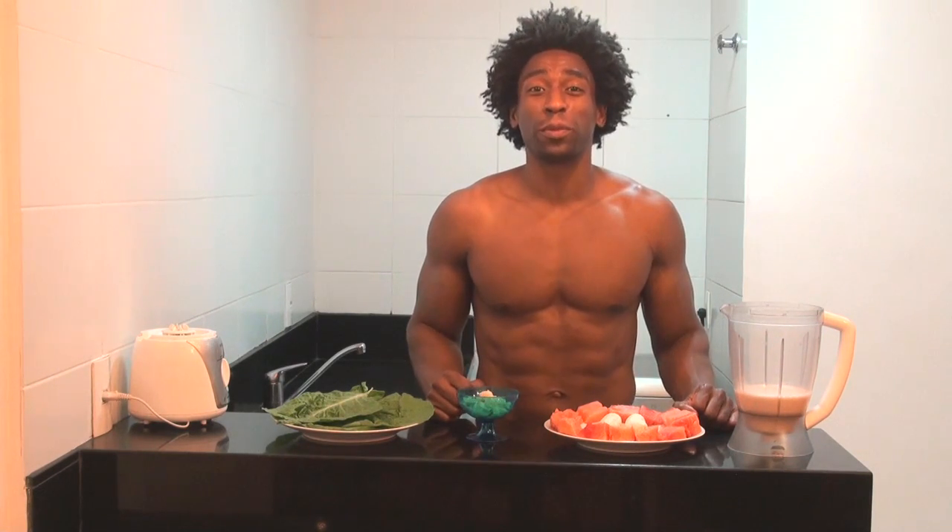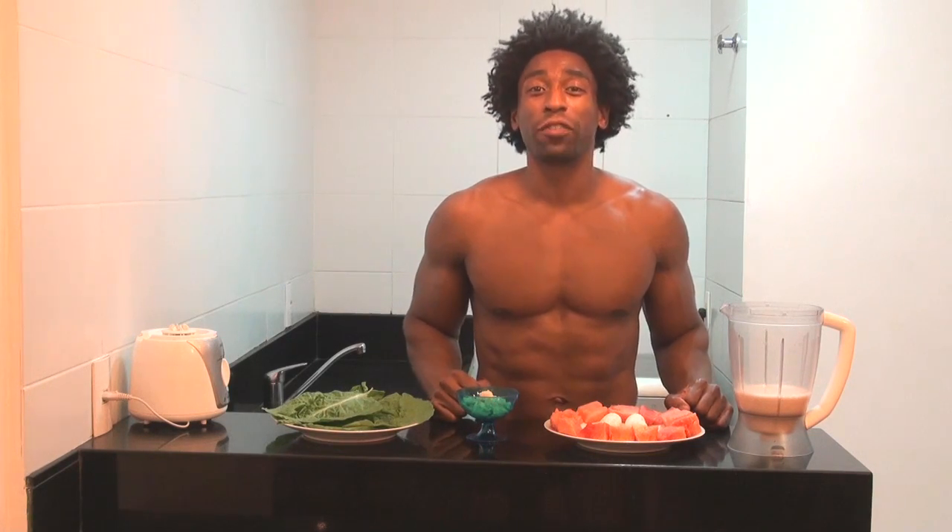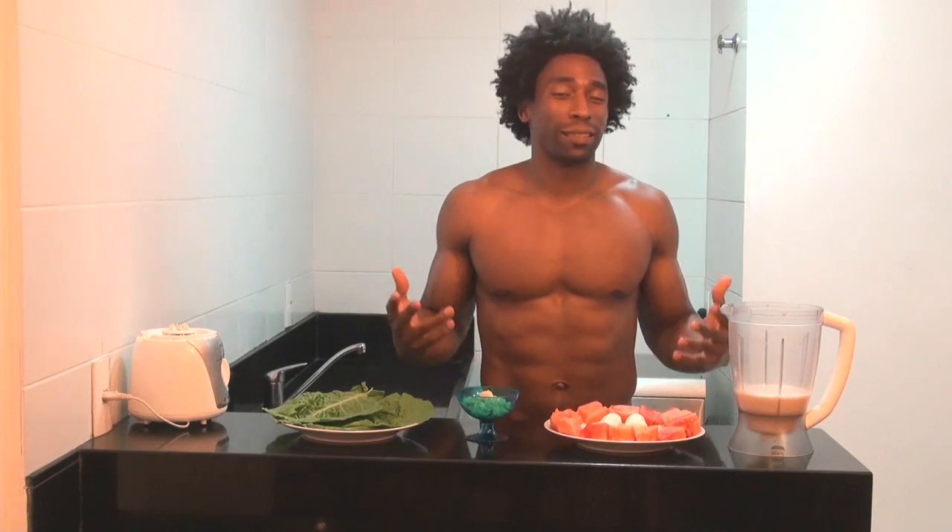Hey, how you doing? This is Todd with GreenRegiment.com and we are still here in this beautiful city of Rio de Janeiro, Brazil. We just can't seem to leave, so we're just going to stay here and keep making smoothie videos for you.